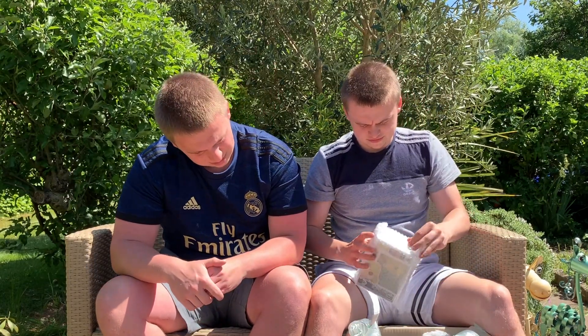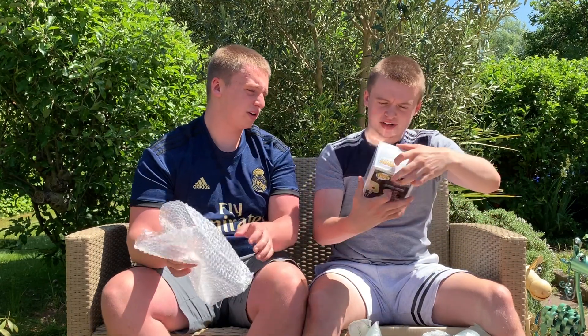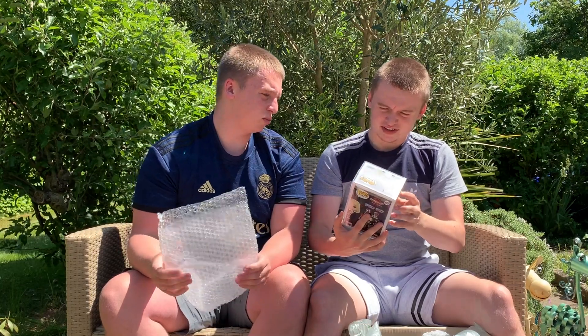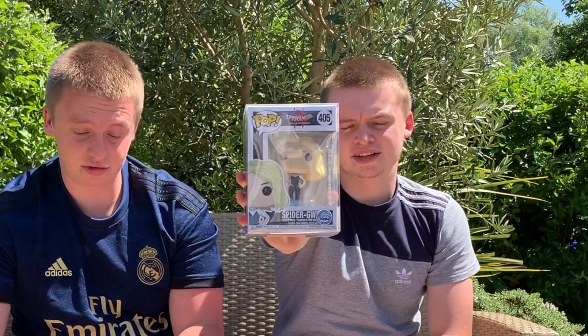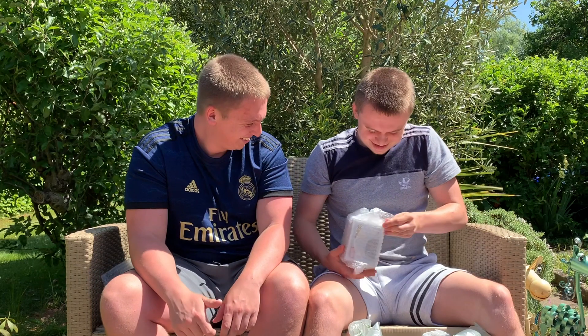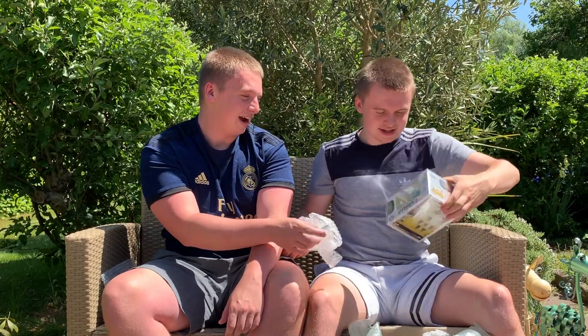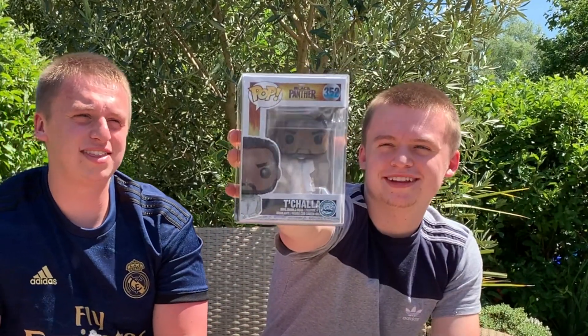Love the packaging - the packaging is great. Next one - who's that? Spider-Gwen! That's from Into the Spider-Verse - that's pretty cool. I've not seen it but you love it, it's a good film. It's probably a common - so it looks like we've got four commons by the looks of it. Next one - wake up T'Challa! T'Challa in the white - there he is.